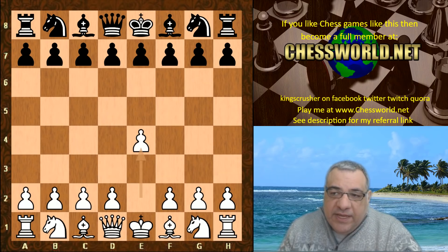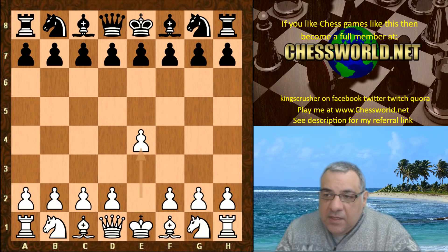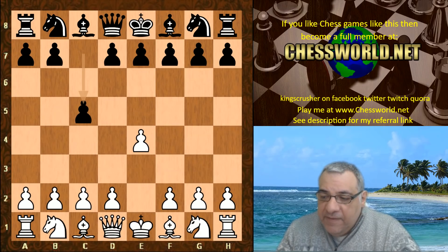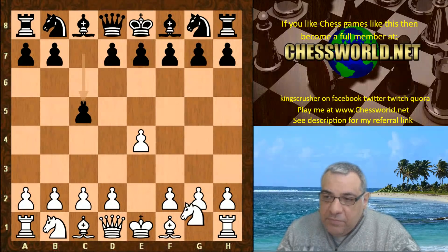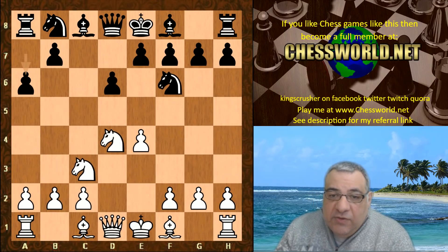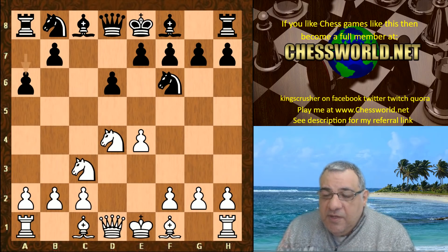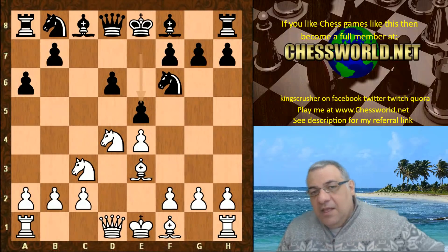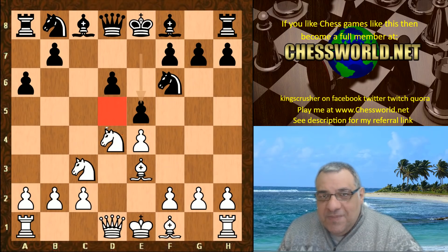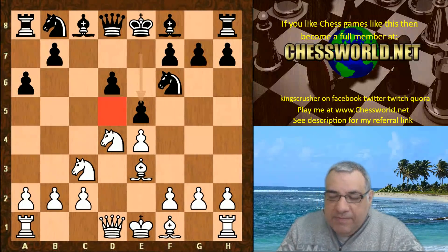Leela playing white plays e4. This is still the ID 32-930 which played in the superfinal. Stockfish is the version as of the 19th of February. We see the Sicilian defense — an open Sicilian with the Najdorf. This is a perfectly respectable start position, and we've seen Leela doing quite well against this structure because of the d5 weakness.